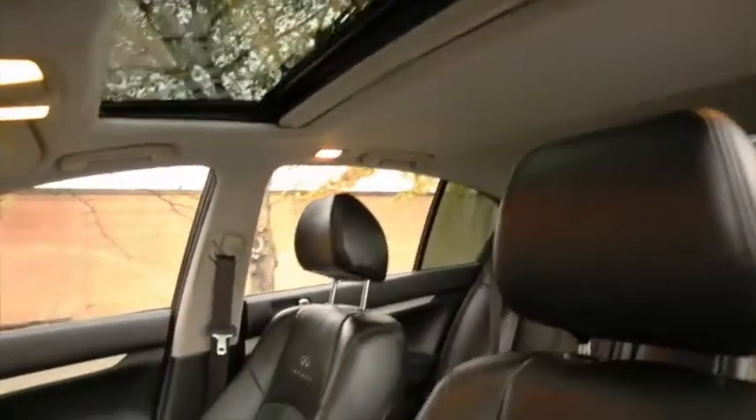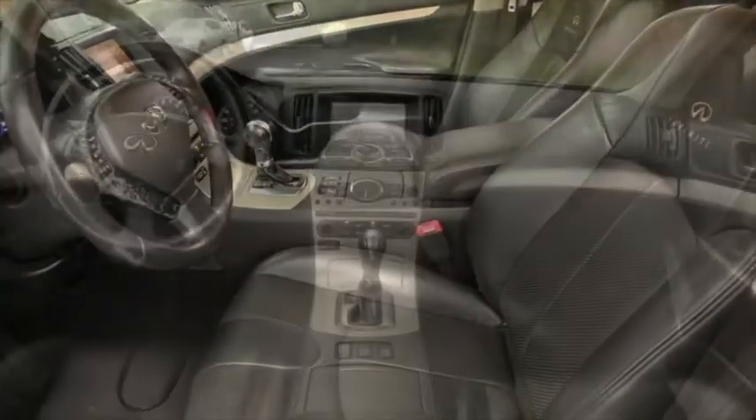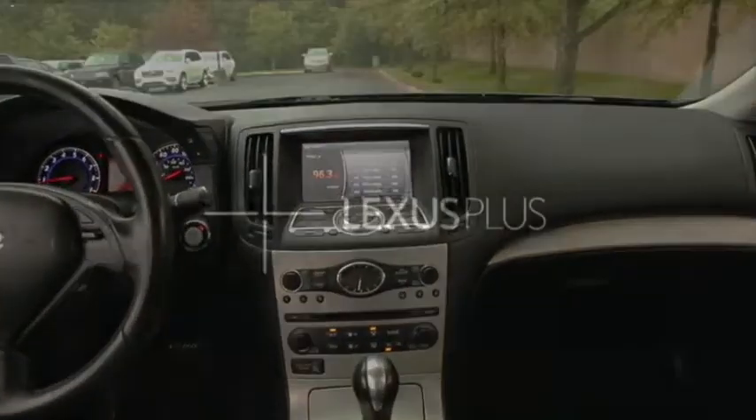Interior features include a sunroof as well as black leather on all four seats, and the front two seats are heated. Other features include the auxiliary cord capable audio system as well as dual zone climate controls.